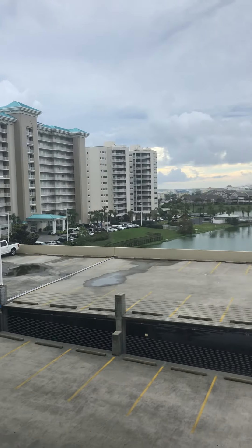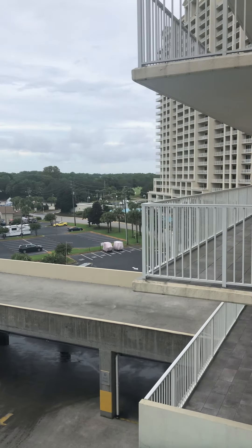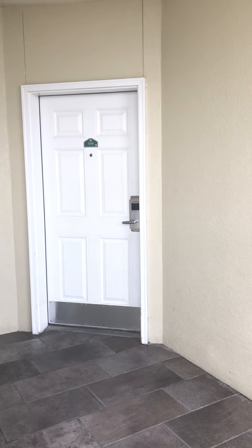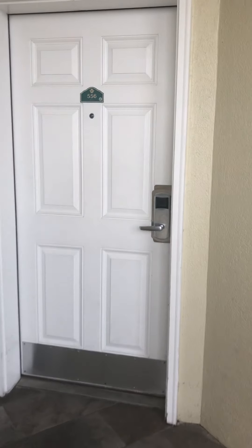Hello everyone. I want to show you beautiful Destin at Majestic Sun by Wyndham, Destin, Florida.